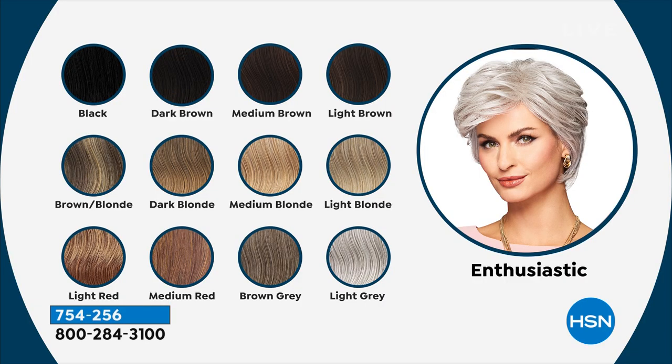I'm so happy you guys are excited. Look at the before — she already has a very similar style of hair, it's short and comes to the nape of her neck. But where's the volume? Where's the lift? Where's the multi-dimensional tones? With this beautiful wig called Enthusiastic, she's got lift, she's got volume. Go to hsn.com, choose your color, choose your style — they're all the same price. If you wanted brown gray, I'm sorry to tell you it just sold out. Light gray is now last call — we have two dozen left.